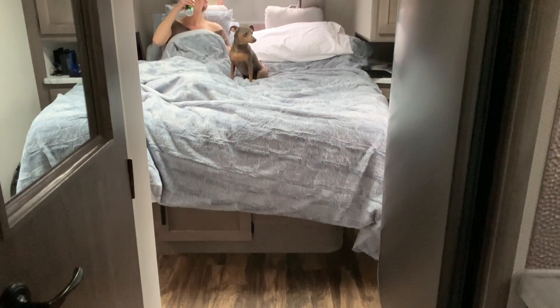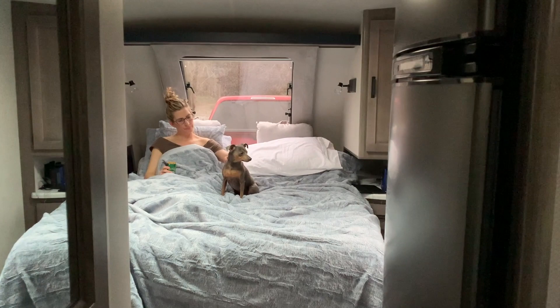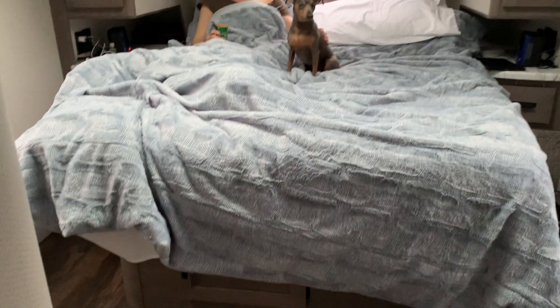The most amazing part of this trailer, and really the piece de resistance for us, is the bedroom. The bedroom in here is amazing. It's pretty good size — they give you plenty of room at the foot of the bed, and this is a residential queen bed.